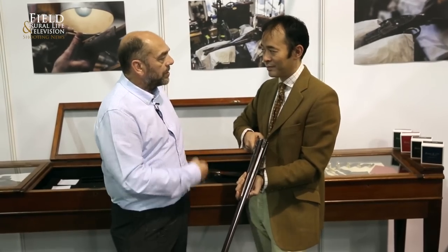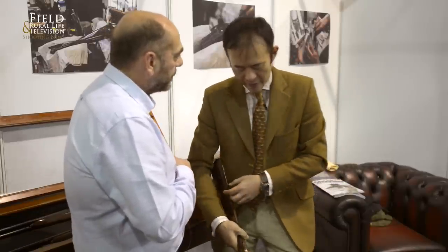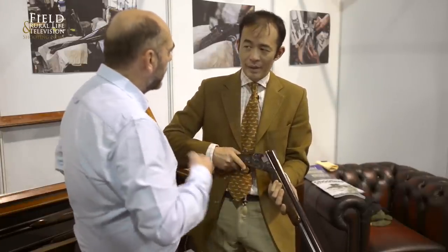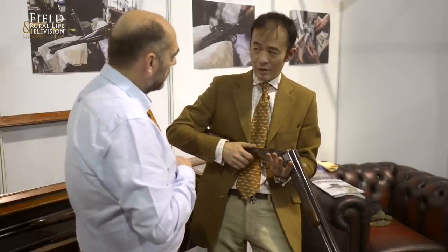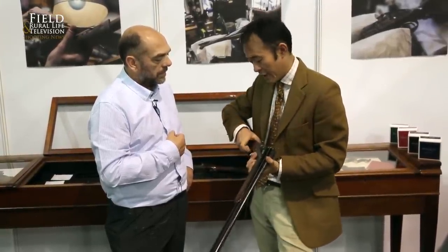Maintenance-wise, the guns do come back to us. We always tell our clients to bring the guns back at the end of the season for a complimentary check over. Overseas clients come back to England and shoot, so they bring them in. It's quite unique — the Boss Single Trigger works on a turret mechanism, so it has to be regulated once in a while. There are very few people in this country that can actually do that job; you're hard pressed to find someone to regulate a Boss Single Trigger.